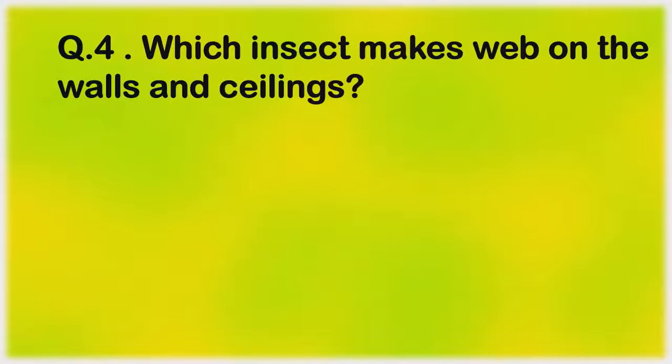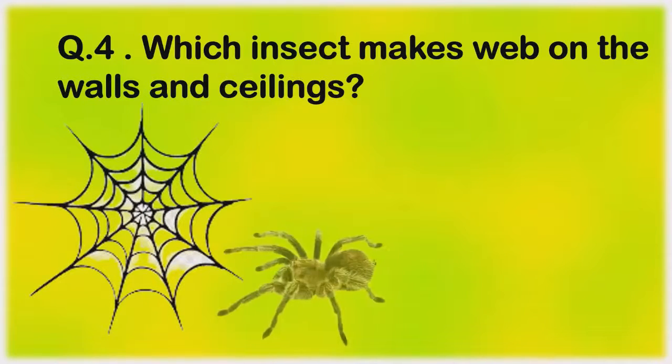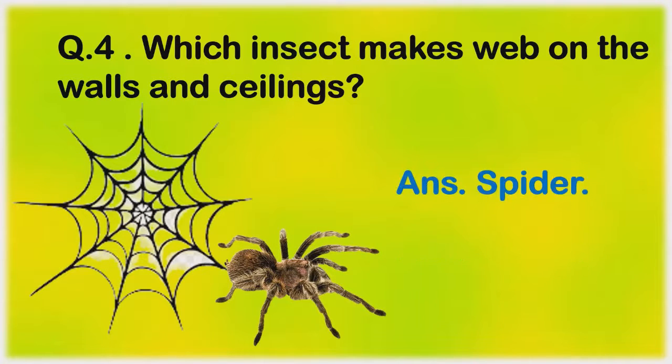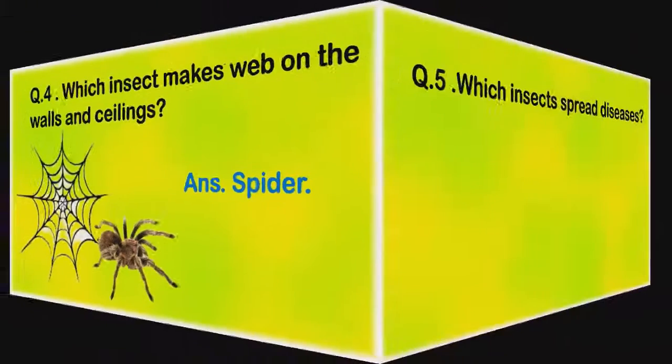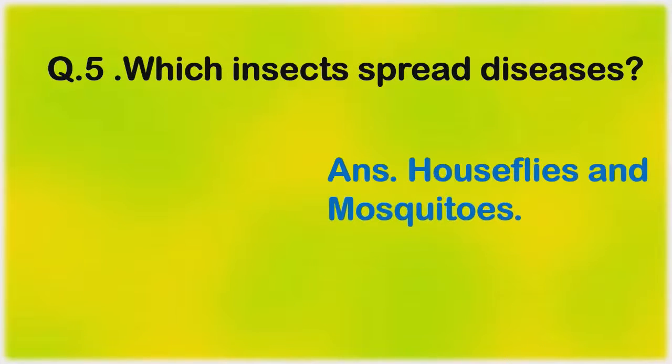Which insect makes a web on the walls and ceilings? Spider. Which insects spread diseases? House flies and mosquitoes.